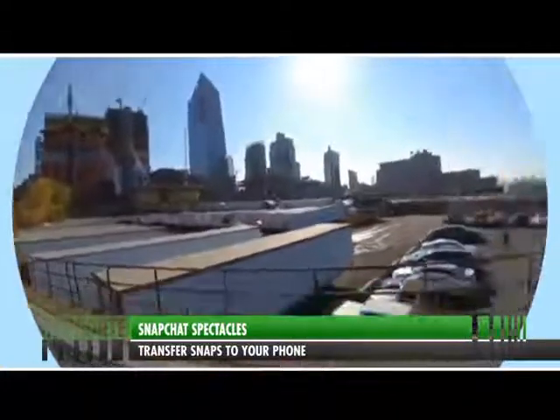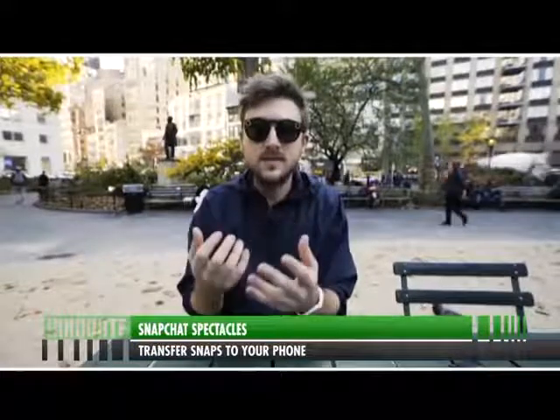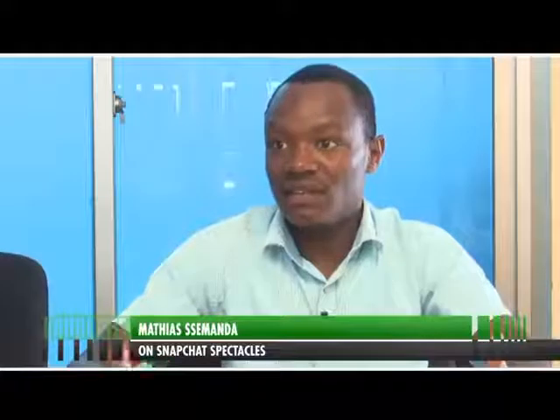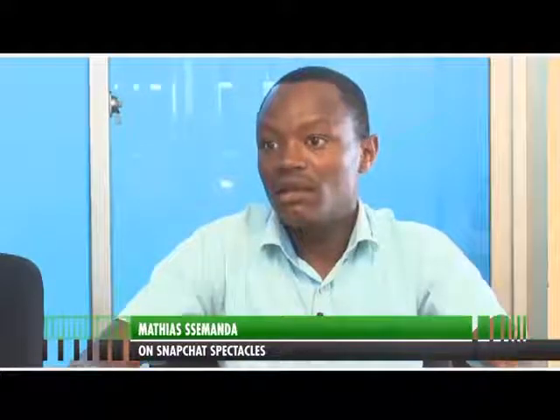Now that Spectacles can be purchased online, avid snappers will no doubt have lots of questions about the fashion-forward eye candy. Spectacles are currently available for sale in the USA, but you can also get them online. CNET sells them online and Spectacles themselves sell on their website, spectacles.com. Even eBay has some pieces available.